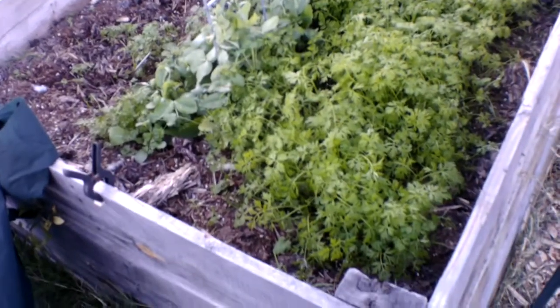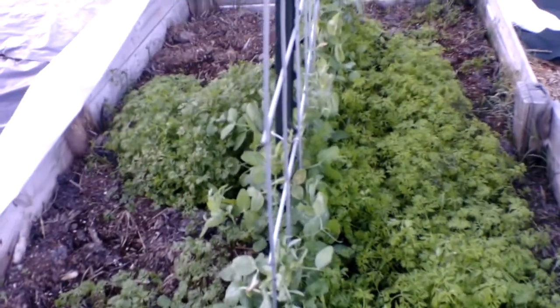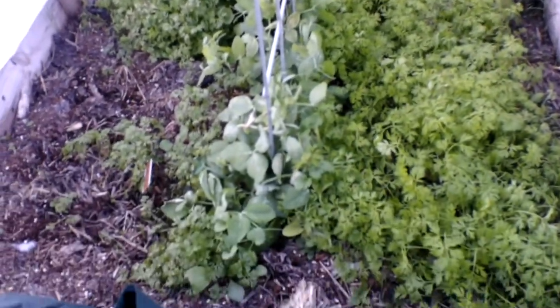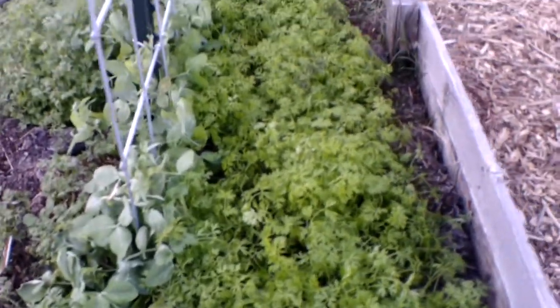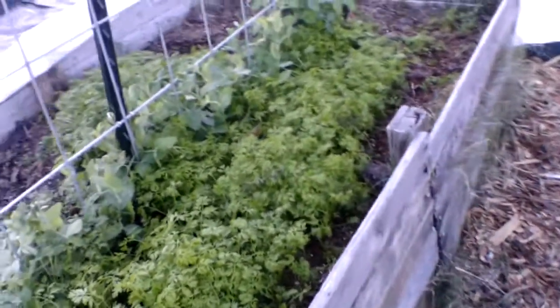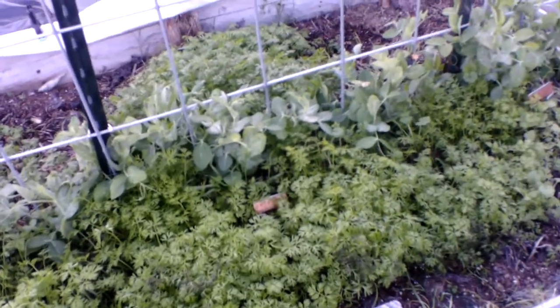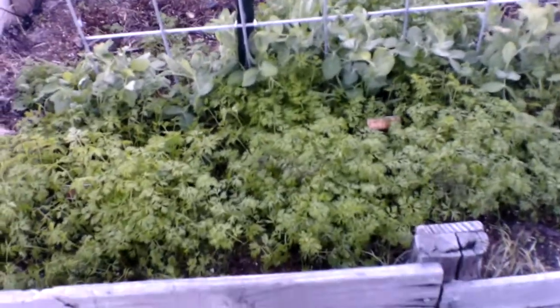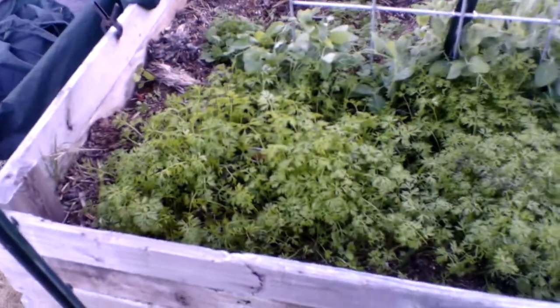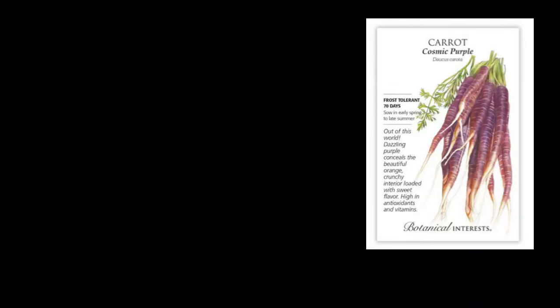Hello everybody, welcome back to the garden. This is Tosh Martinez, and here's the carrot bed. So update: we had two weeks of cold, so some of these carrots, especially the greens, have a little bit of frostbite, which you're going to see. Other than that, everything's growing pretty well except for three sections, but we'll get into that when we get closer to the bed.